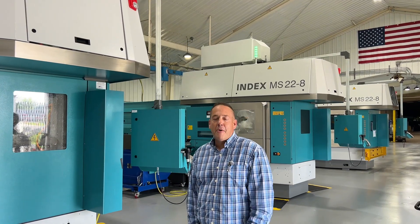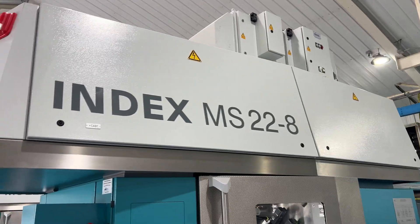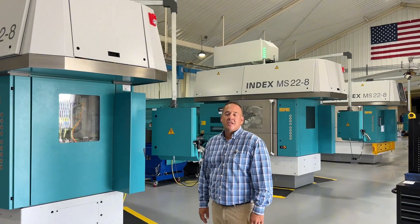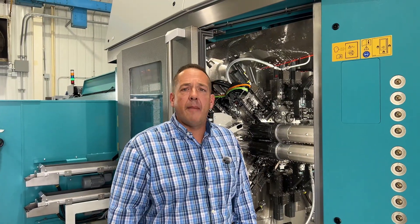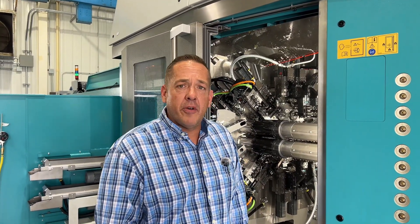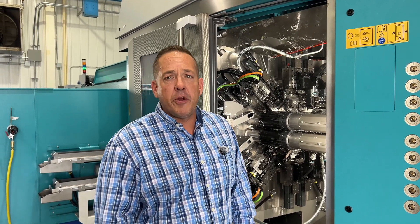Join the DW Products team as we move rapidly into the future with the addition of five index machines: 4 22-8, 140-8. If your products require the utmost precision and high volume, feel free to reach out to the DW Products team at any time. DWProducts.com.